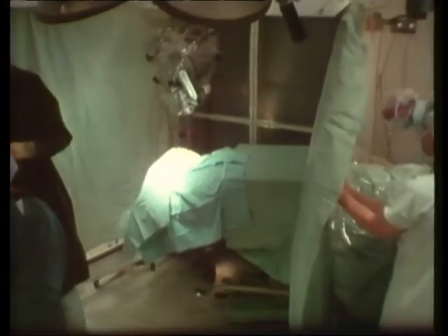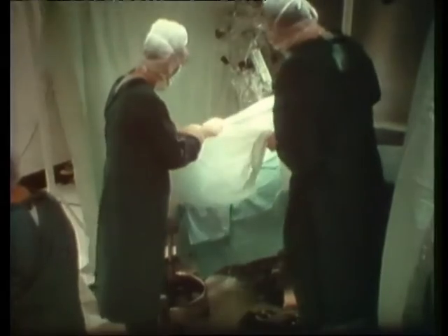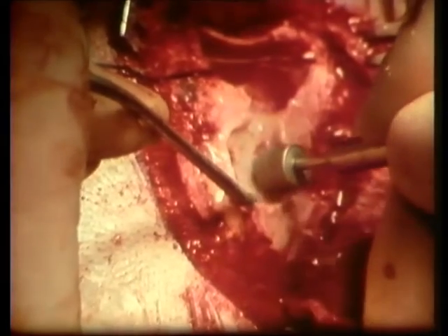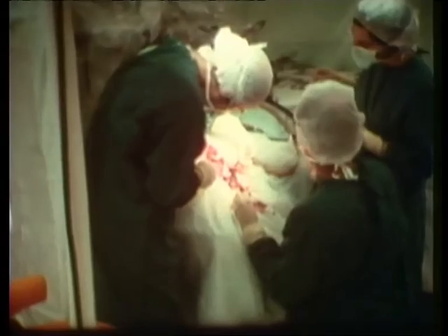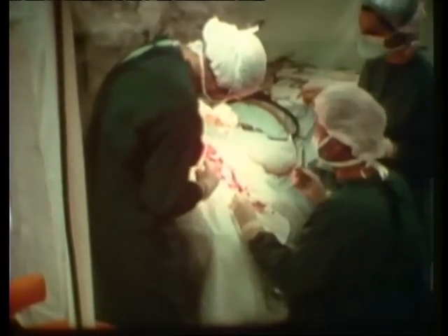Not only does the bionic ear signal a new step in miniaturization, but it opens up what was previously a no-go area for surgeons: the inner ear. In the cochlear implant operation, the mastoid bone is shaved back and the receiver implanted. The electrode array is then threaded through the middle ear and into the inner ear. So far, six adults have received the device, with clinical trials on another 300 patients soon to begin.